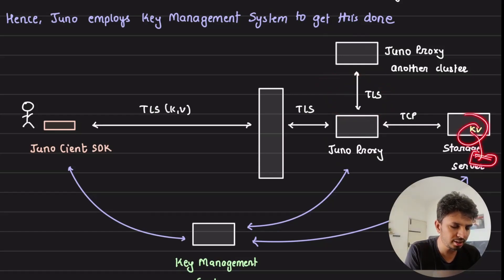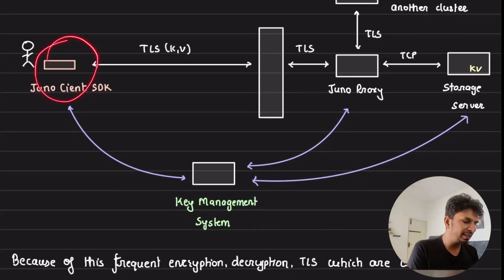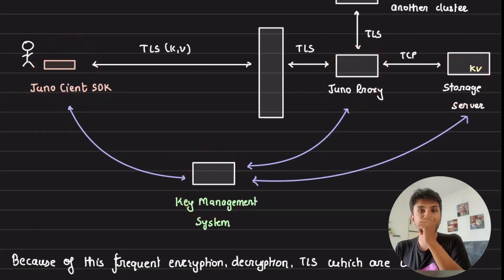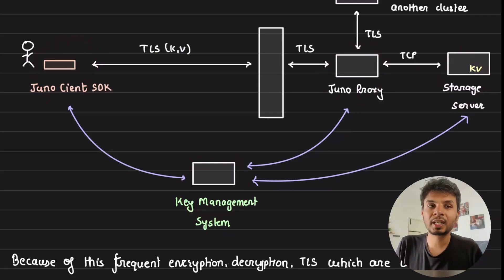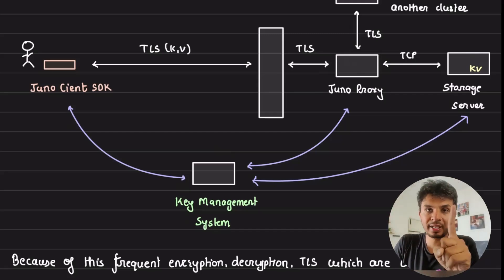On the storage side, data is stored in an encrypted fashion. The JunoDB client SDK, JunoDB proxy, and storage servers all use the Key Management System to handle this encryption.